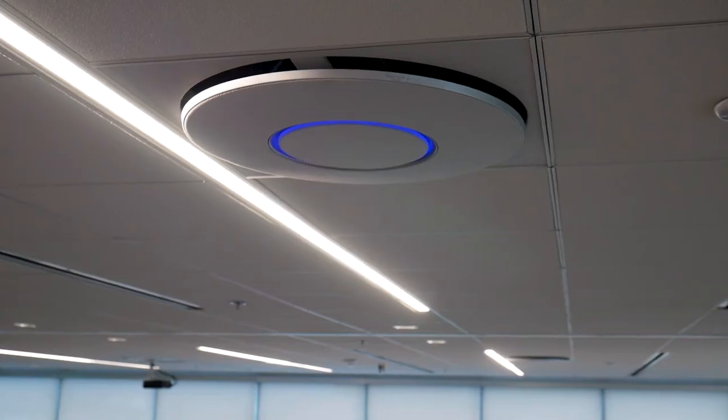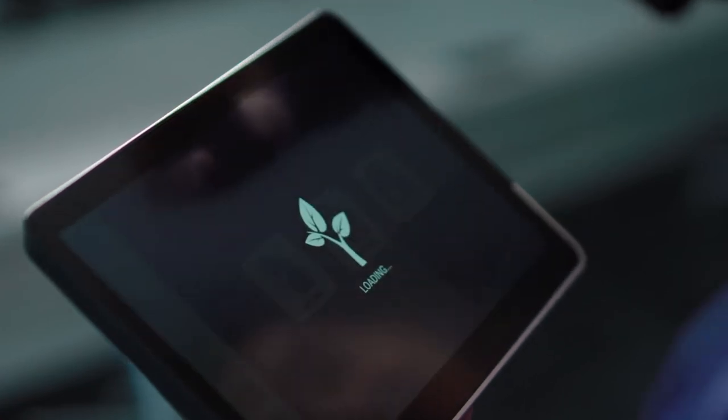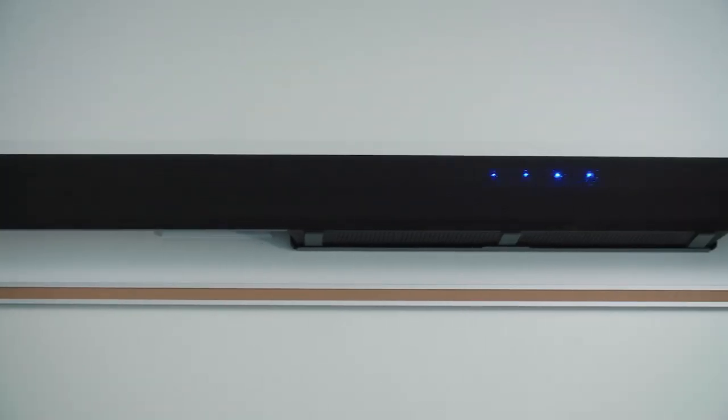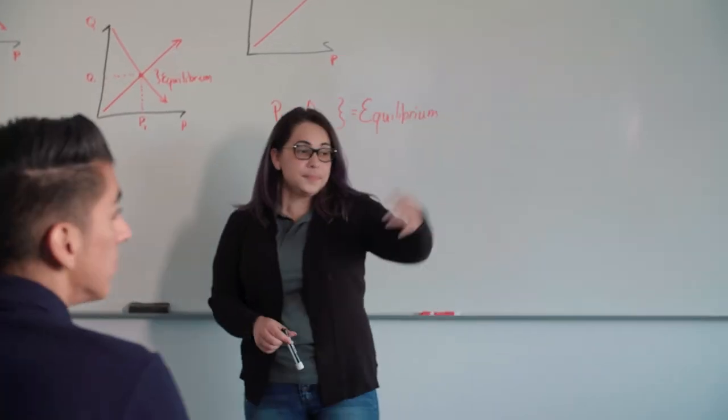We just mounted them on the wall, placed them on the tables, and once we logged on to the ecosystem platform, we were able to link all of the devices to our network, create a room, and drop all the devices into that room so that they all worked seamlessly together. It fit our audio needs for the different size classrooms — it was plug and play, easy to use, and an ecosystem that eliminated noise conflicts within the space.